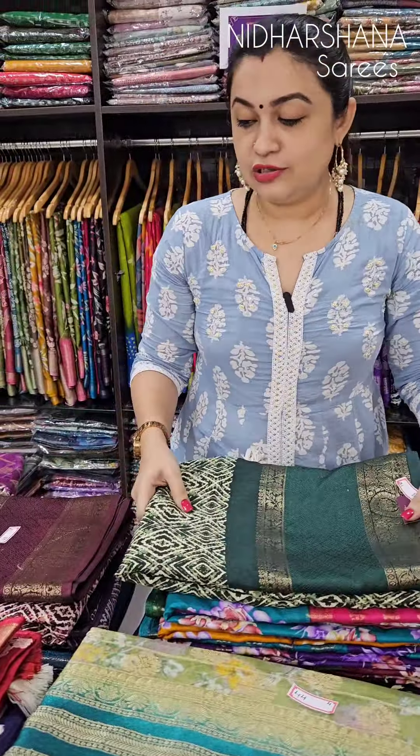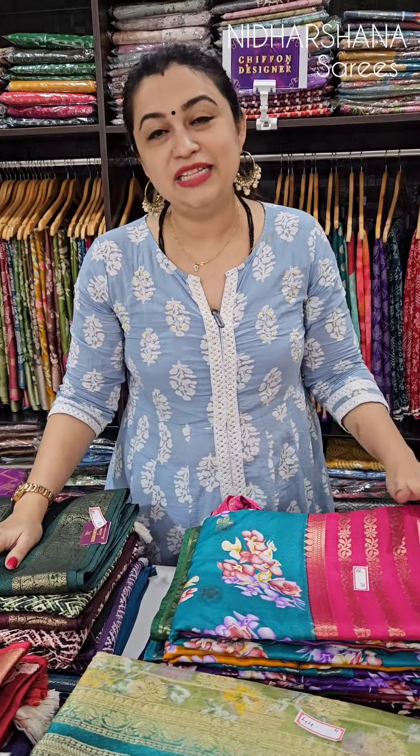So stay tuned for tomorrow's live. I'll be coming with beautiful designer sarees for this upcoming Diwali — we have very few days left. I'll make sure all the designs are super hit. Tomorrow on YouTube, Instagram, and Facebook — all three channels — I'll be coming live by four o'clock. Until then, this is Laxmi signing off. Bye bye, take care!